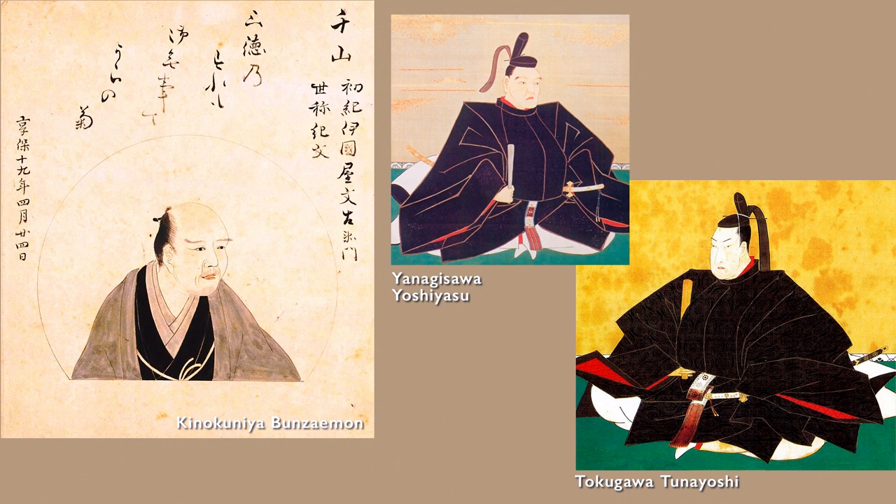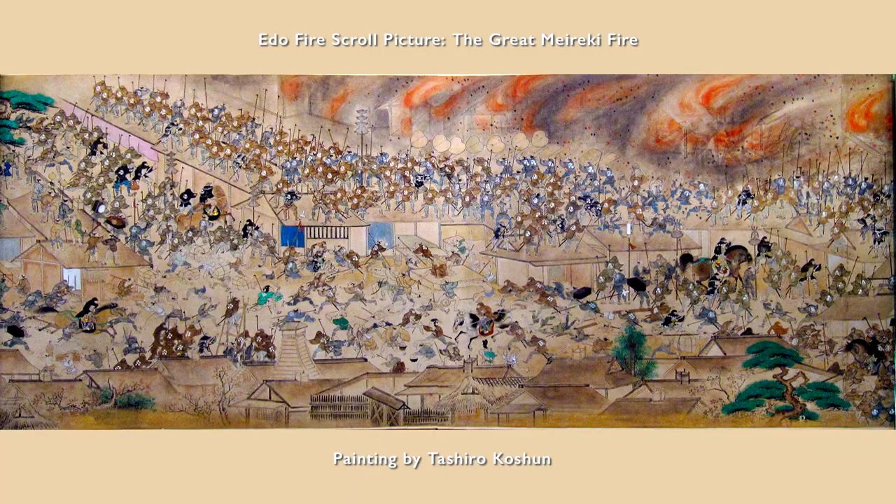Kinakinuya Bunzaemon was particularly famous at this time. He bribed Yanagisawa Yoshiyasu, a daimyo and feudal lord of the Edo shogunate, and other top officials, earning huge profits from the construction of the Konpon Chudo Hall of Kaneiji Temple in Ueno, becoming a lumber merchant under the shogunate's warrant. However, Bunzaemon lost his Kinakinuya lumber shop in a fire at Fukagawa Kiba, and his lumber business was closed down.